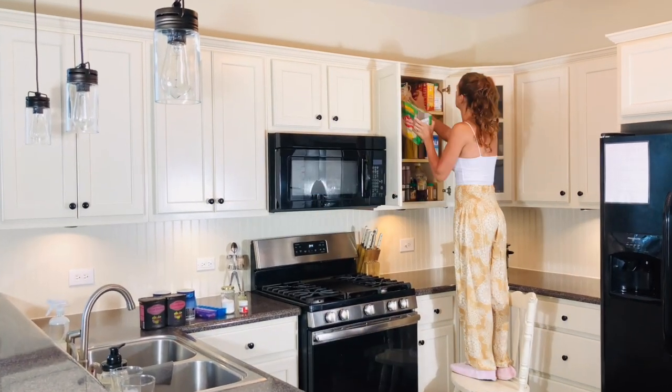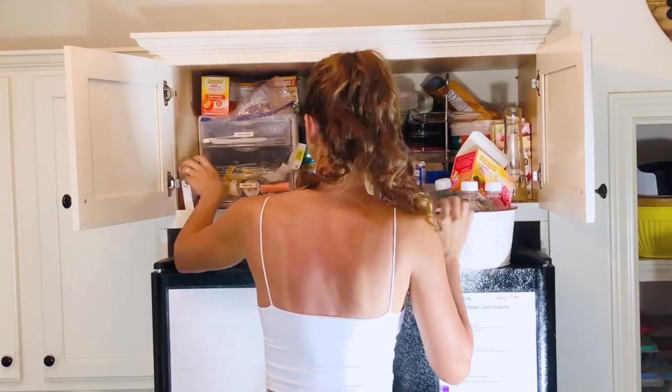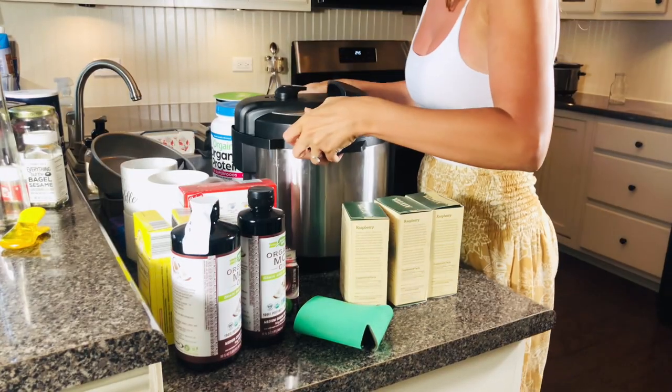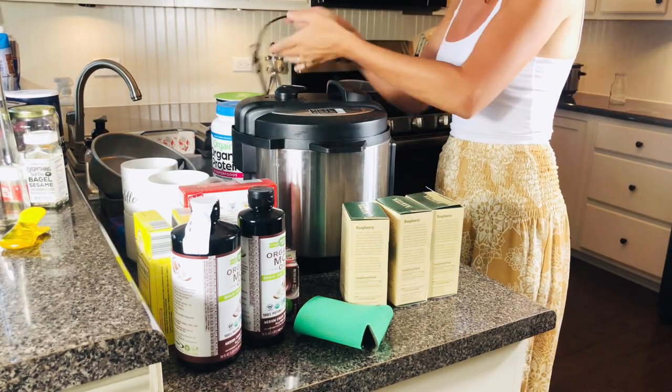So today I'm going to be showing you 12 sneaky ways to declutter your kitchen as I declutter mine and reset it for the upcoming school year, which will reduce decision fatigue and stress.